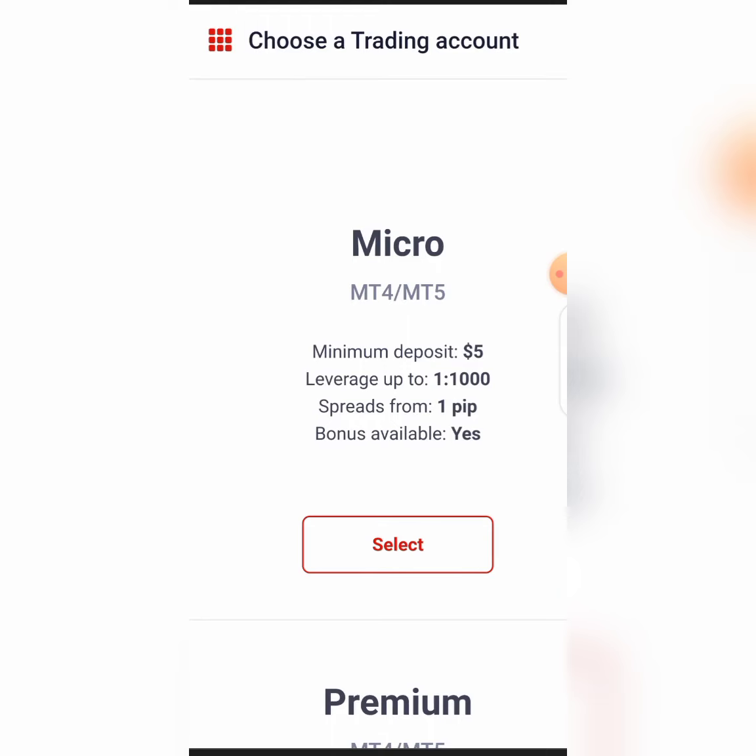If you don't want to practice with a demo account, you can actually deposit at least five dollars into your real live trading account and easily trade with five dollars. You can use that five dollars to master whatever you want to master, because it's your live account. If you make money, it's your own — you can withdraw it.